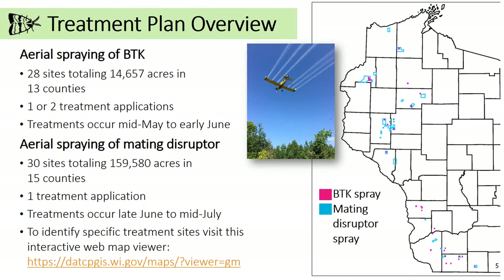These treatments may receive one or two applications depending on infestation severity. BTK treatments occur from mid-May to early June. BTK is made from a naturally occurring soil bacteria and is used in certified organic food production. It is not toxic to people, bees, pets, or other animals. However, people with severe allergies may prefer to stay indoors during nearby treatment applications.